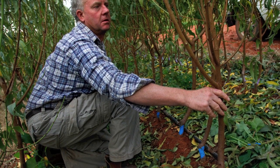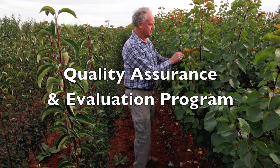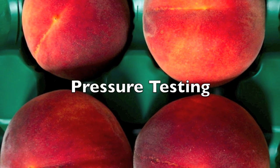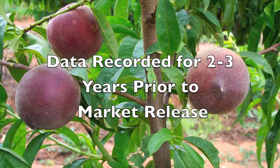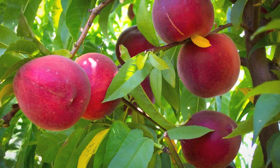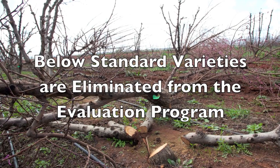Mossmont's stone fruit importers has implemented its own strict quality assurance and evaluation program. As part of this evaluation process, flowering times, crop load, colour, size of fruit and pressure testing to establish maturity and precise picking times are recorded over a period of two to three years prior to the release of any new variety. Varieties that do not meet the required standards are eliminated from the evaluation program.